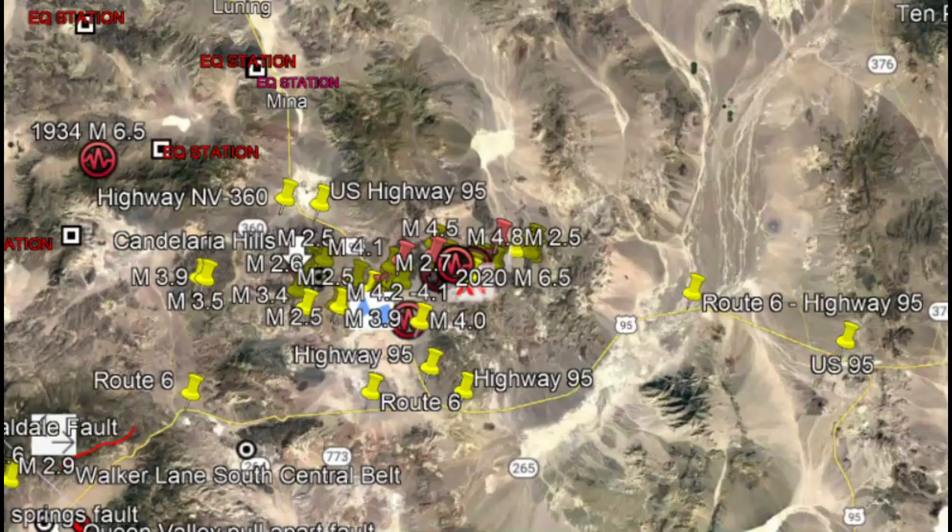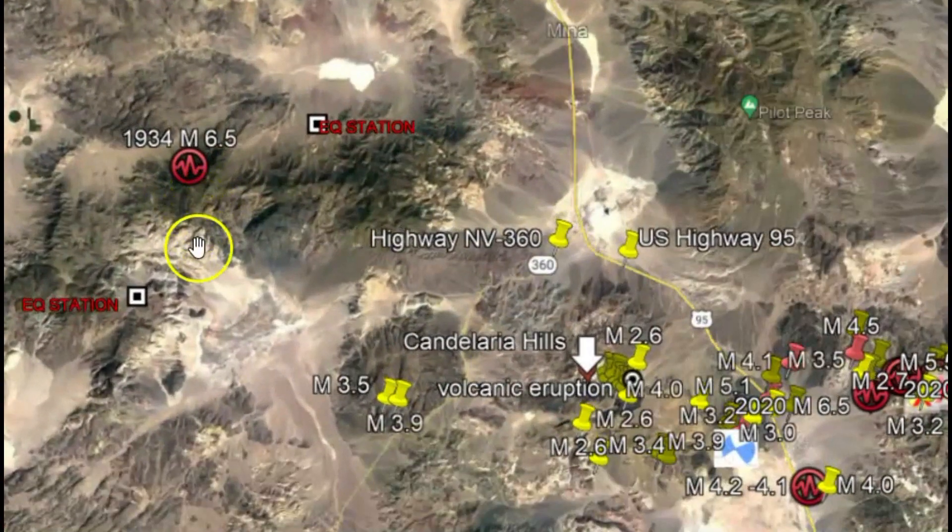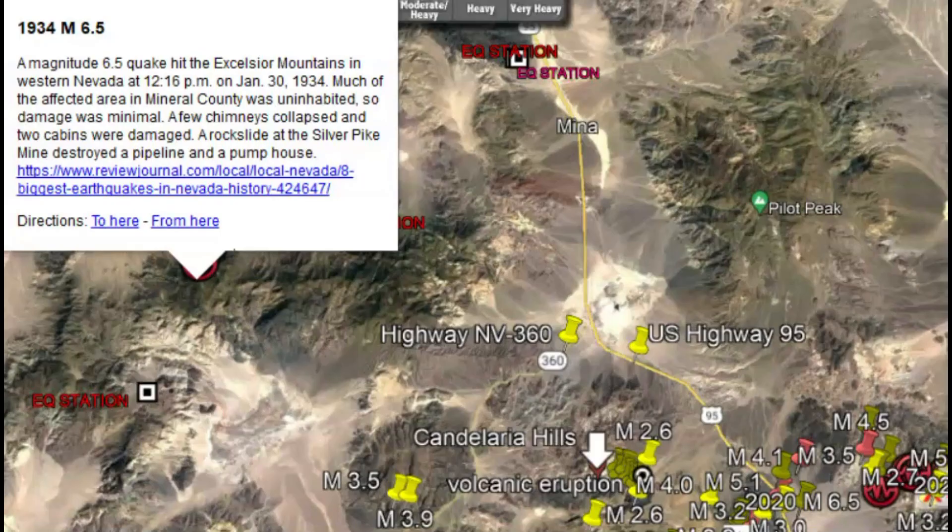This area is capable of having a magnitude 6.5 or greater earthquake. We've had one here that was in 1934. Back then, the population was really sparse — a few chimneys collapsed, two cabins were damaged, and there were rock slides.